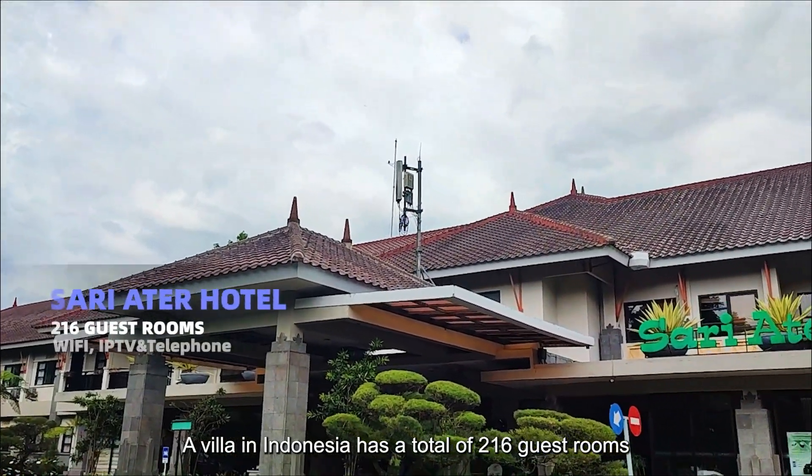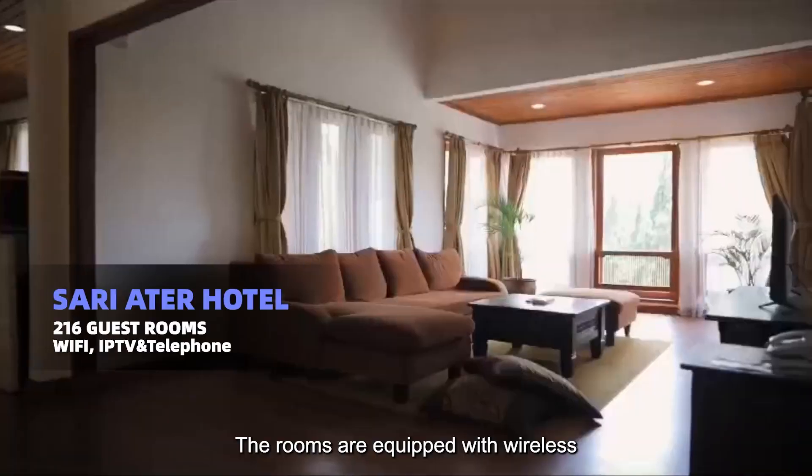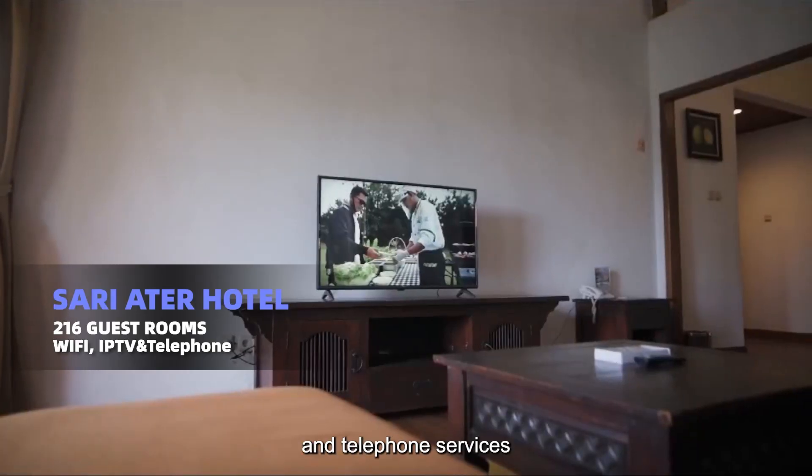A villa in Indonesia has a total of 216 guest rooms. The rooms are equipped with wireless, IPTV, and telephone services.